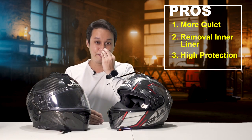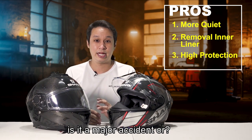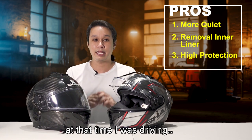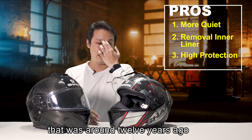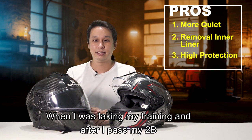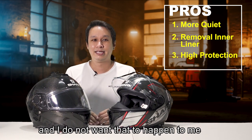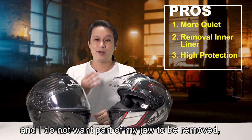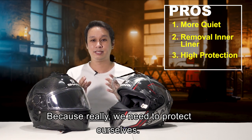Let me share why after getting my 2B I went for the modular with a chin bar first. Years ago at a gathering, I saw a childhood friend I hadn't met for a long time. His face was disfigured — his whole jaw was like missing. I asked what happened; he said it was a motorcycle accident and his open face helmet did not protect him. I was freaked out. That was around 12 years ago, but that vision is still very clear in my head. I do not want that to happen to me — accidents are accidents. I do not want part of my jaw removed. That's why I go for at least a modular, or full face, because we really need to protect ourselves.